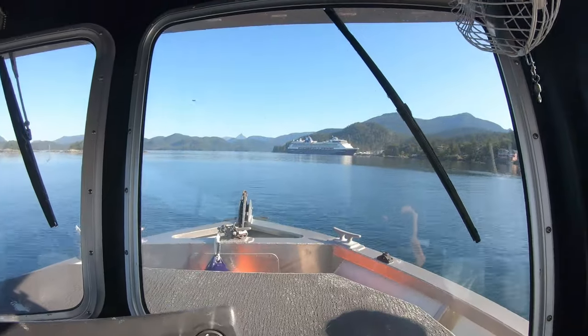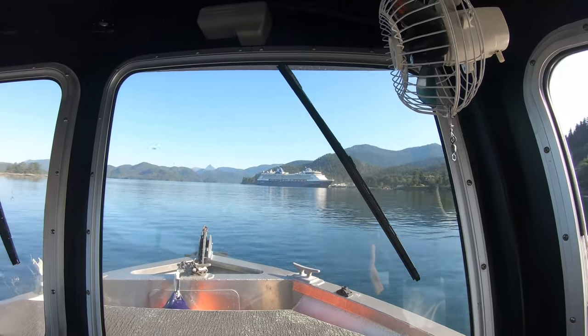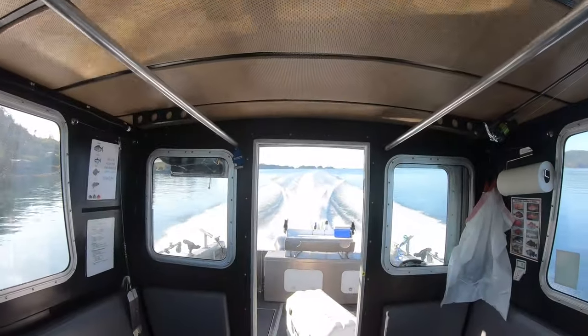Let's talk about things to do in Sitka, Alaska. You can go fishing, you can go fishing, or you can go fishing. We're coming to pick up at the cruise ship — there it is, the Celebrity Millennium. I'm guessing it was built around 2000. Cruising later on, and we're heading out.